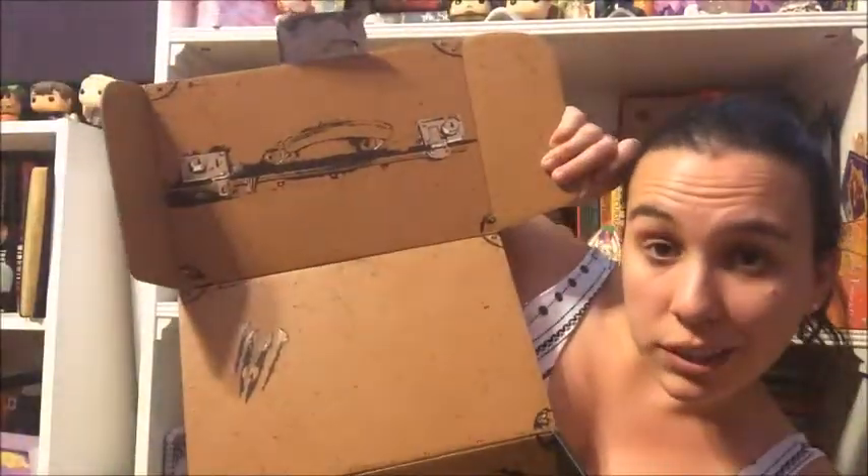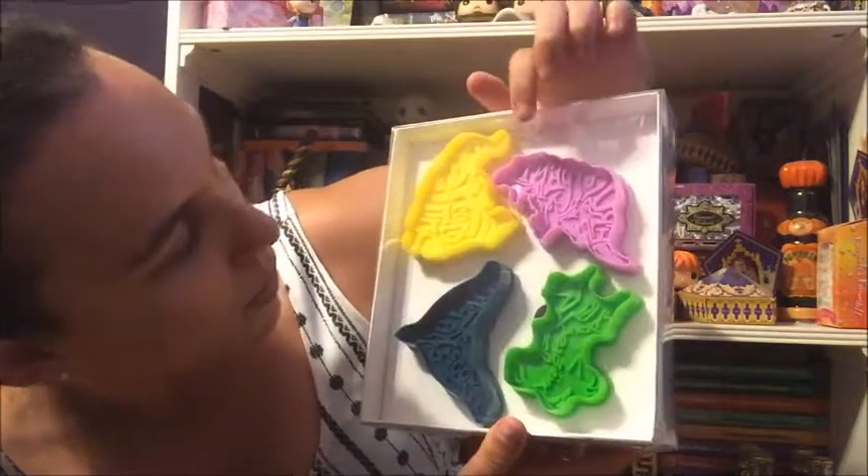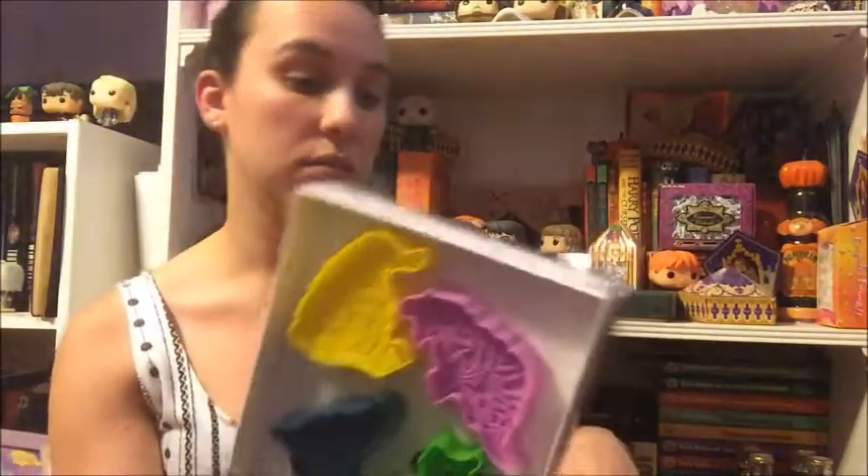Next up — setting the pin aside, by the way the inside of the box looks like it can be folded into Newt's suitcase. So this is obviously a very Fantastic Beasts themed box. Our next item is Fantastic Beasts cookie cutters, a set of four: a Niffler, an Erumpent, a Swooping Evil, and a Bowtruckle. I don't make cookies all that much so they might be saved for Christmas sugar cookies, but they're kind of nice.